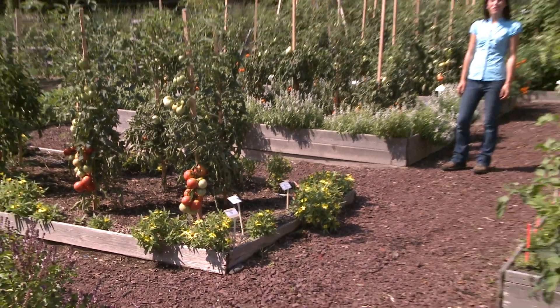Raised beds are a simple and quick way to have a garden anywhere you want. Happy gardening!